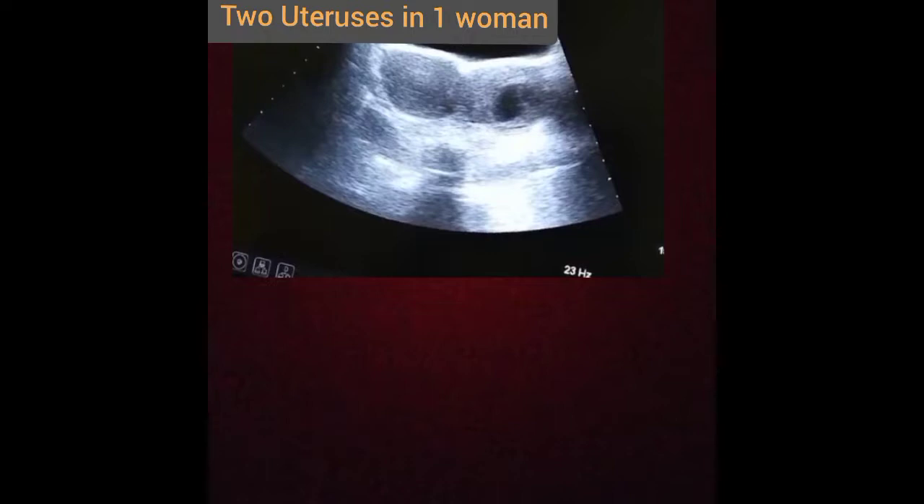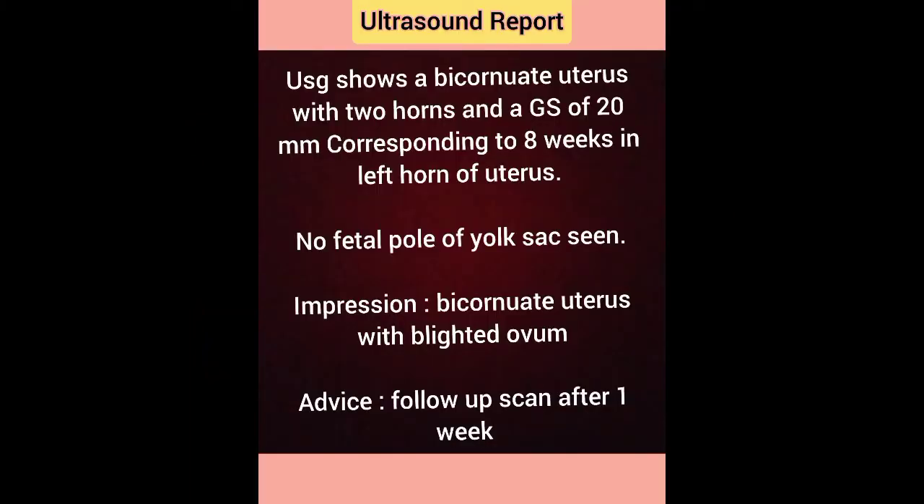In simple terms, two uteruses in one woman is known as a bicornuate uterus, caused by embryological factors. Ultrasound shows a bicornuate uterus with two horns and a gestational sac of 20mm corresponding to eight weeks in the left horn, with no fetal pole or yolk sac seen. Impression: bicornuate uterus with blighted ovum. Advice: follow-up scan after one week.